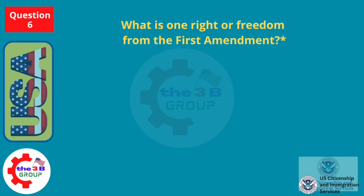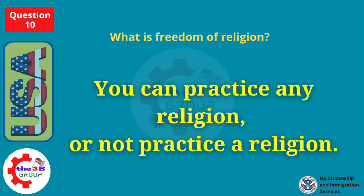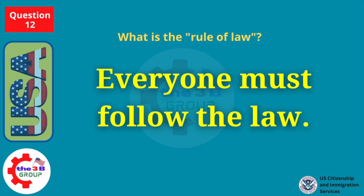What is one right or freedom from the First Amendment? Speech. What is freedom of religion? You can practice any religion or not practice a religion. What is the rule of law? Everyone must follow the law.